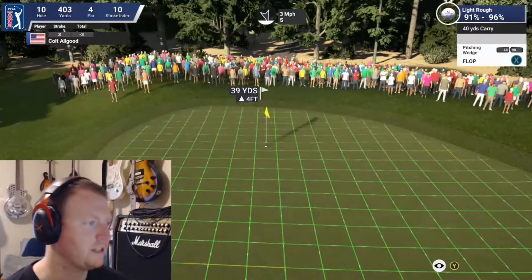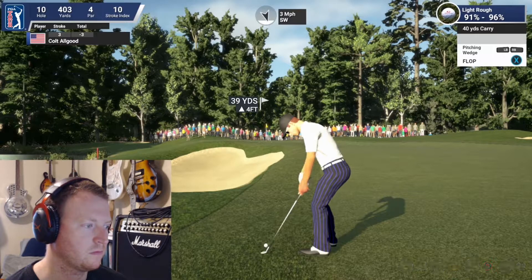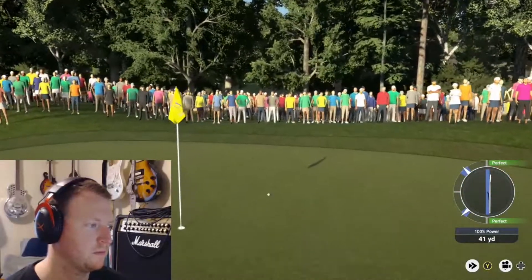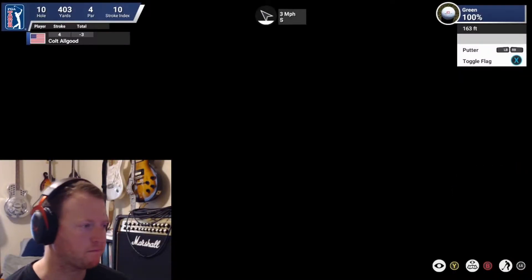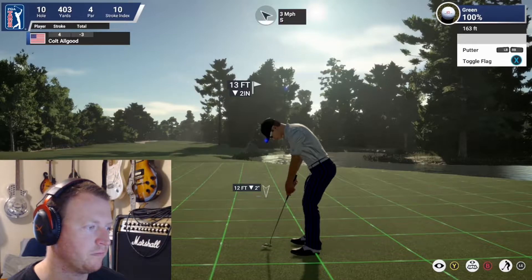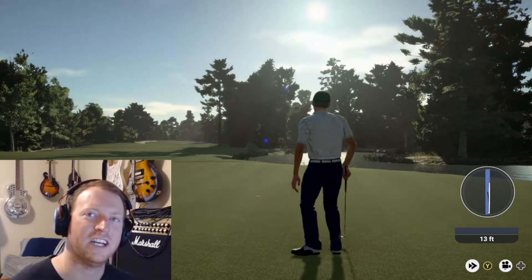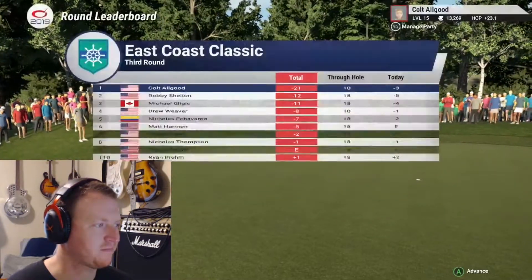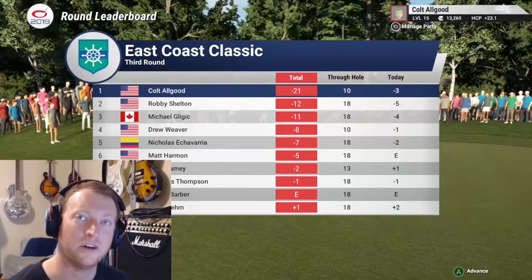Now he's got a little flop shot to get to this back hole location. That one has come out a little bit hot — we're gonna have a decently long putt for par. A 12-to-13 footer, downhill, just outside the right edge. He puts a good stroke on it — what a save! A nice putt and a par save from the young American. Currently sitting at three under for the day — that'll feel like a very fortunate par save there on 10.